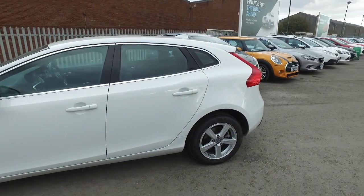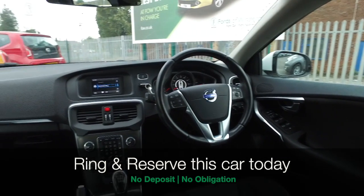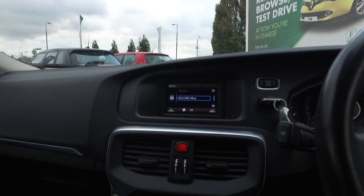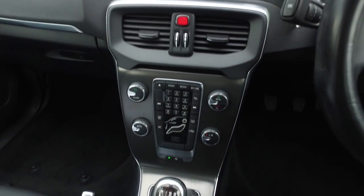I think these 16-inch alloys really do finish off the look brilliantly. Cloth interior, you've got Bluetooth music with USB function, DAB, and cruise control. By the way, free road tax.